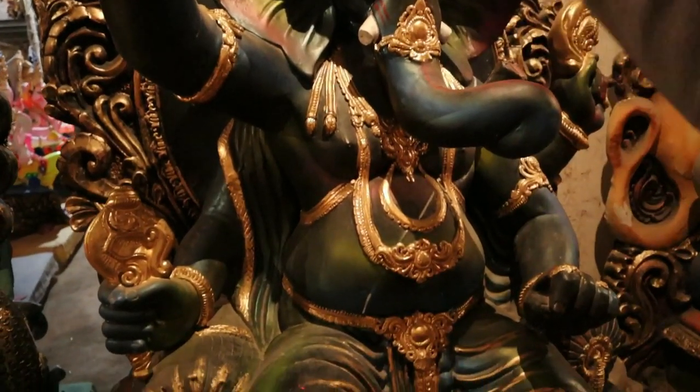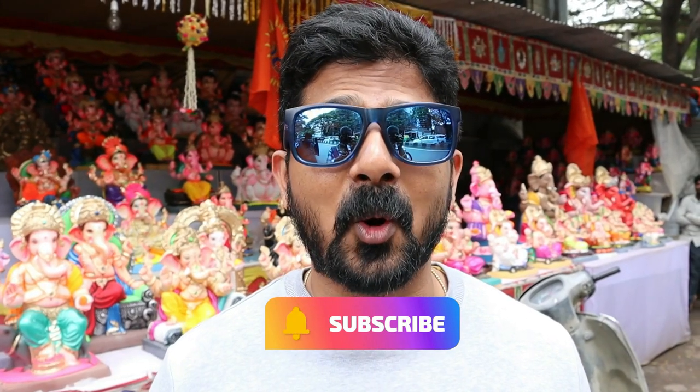Hey guys, this is your Chetan and welcome back to the new vlog. Hope you guys are doing great. Behind me you can see there are a lot of Ganesha idols with different colors and different shapes.